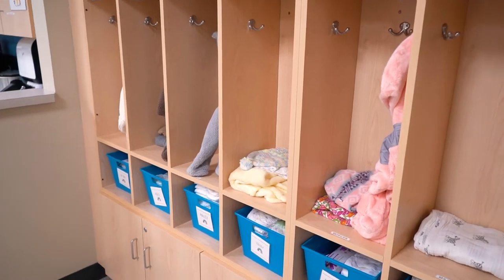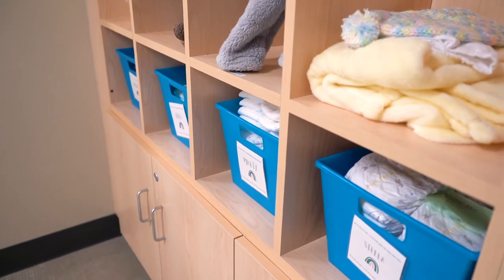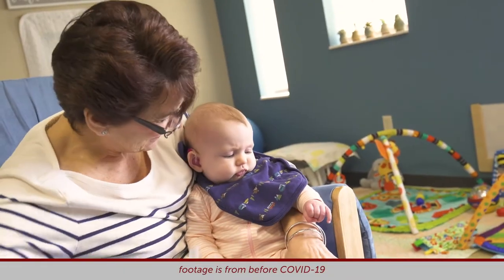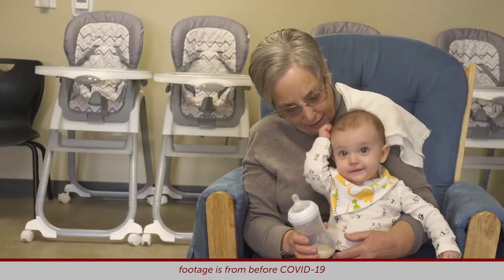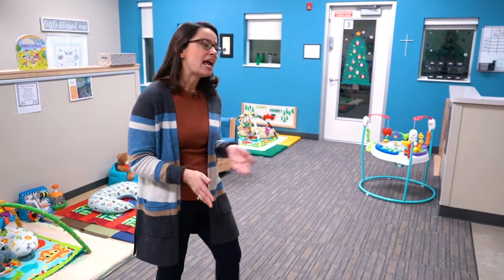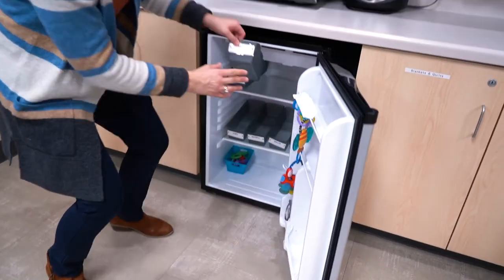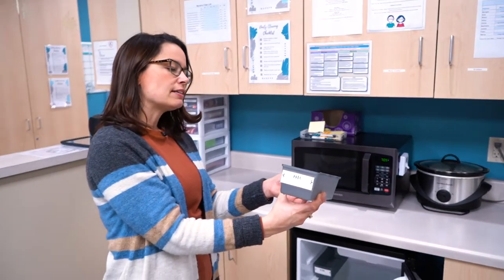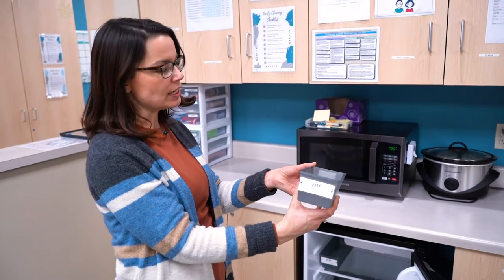We do have the opportunity to use strollers that I'll point out later, to be able to walk around our property. Bottles are supplied by the parents, prepared and ready to serve. If it's formula or breast milk, they're in bottles labeled with their first names on the bottle portion and on the cap, and they're brought in daily and put in our refrigerators. Each child has their own tray so we're able to track and make sure we're giving the appropriate bottle to each child.